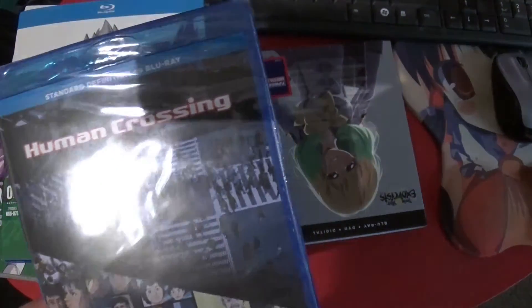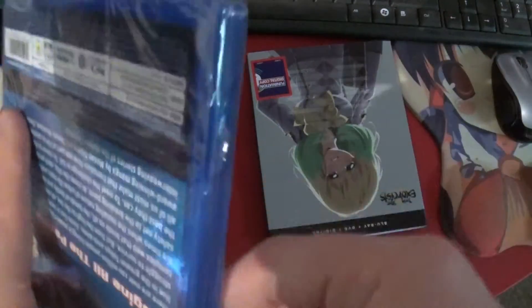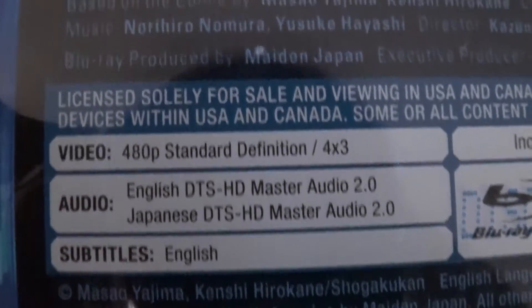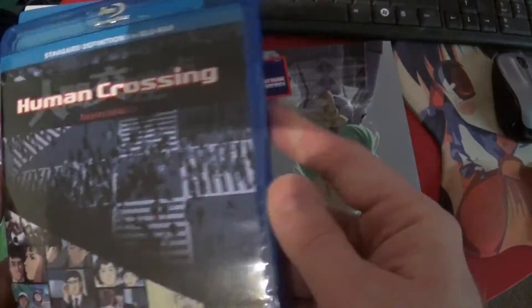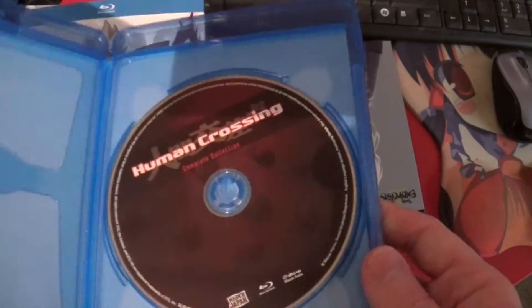Next up, we've got a Blu-ray version of Human Crossing, which I don't know anything about - what this series even is. I've had it on DVD for ages, I think. I've been curious, but obviously not curious enough to fire it up. On the back I see Region A, all 13 episodes on one disc, English audio, Japanese, 480p standard - so that would be why it's in standard definition on one disc. Made in Japan. It's probably from that era where upscaling doesn't really mean as much.